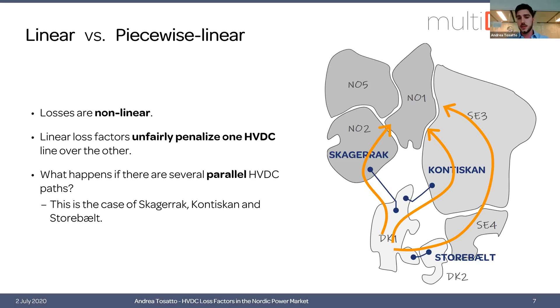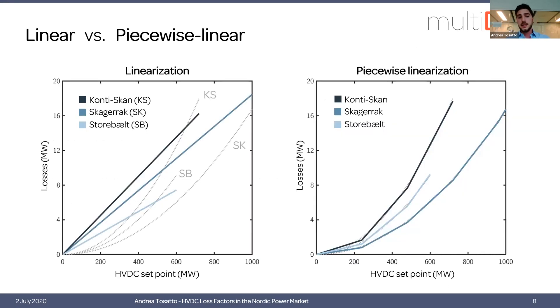This is the case when we have parallel HVDC paths — for example, West Denmark is connected to the rest of Scandinavia only through HVDC lines. If we want to transfer power from DK1 to the rest of Scandinavia, the solver will have to decide which line to use. These are the corresponding loss functions.